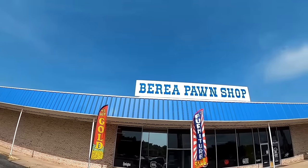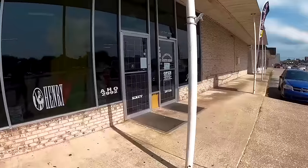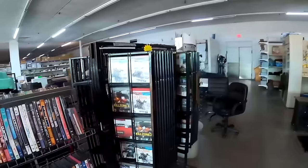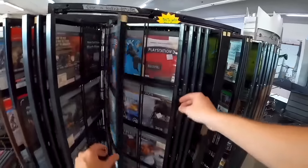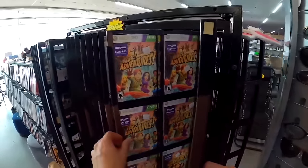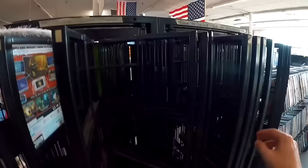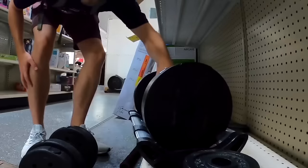Stop number two is Berea Pawn Shop. Looking around, they've got PlayStation 2 and a Wii U game, but no PlayStation 1. Unfortunately struck out there.